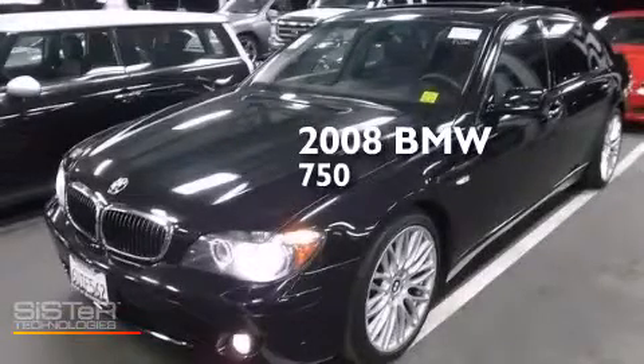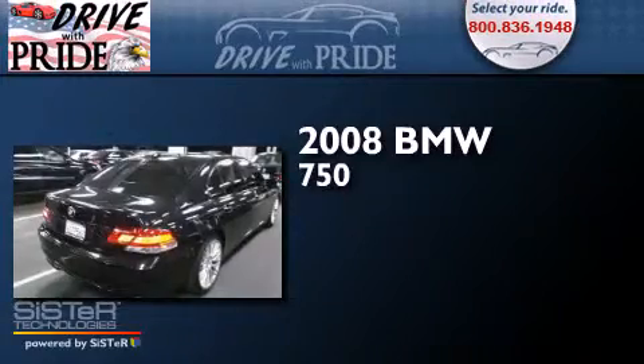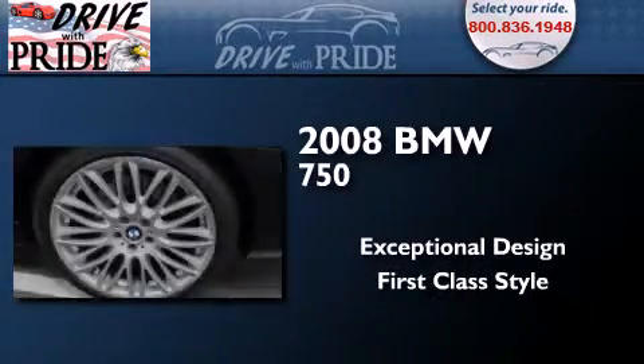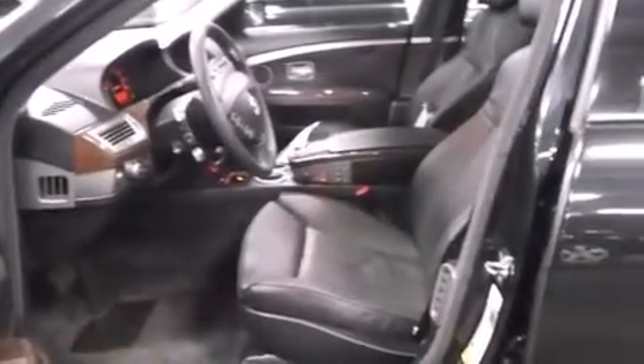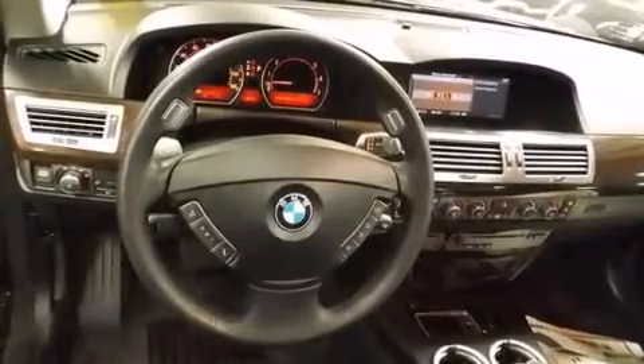This is a 2008 BMW 750. Its top features include a navigation system, active roll stabilization, an aluminum hood, adaptive brake lights, and a tire pressure monitoring system. The following features are also included: